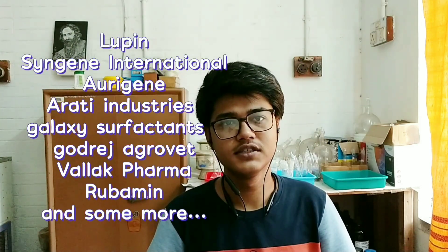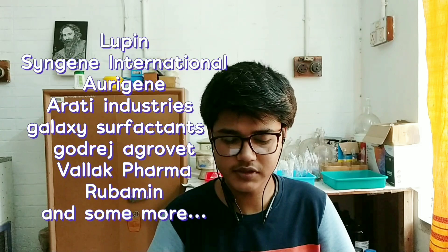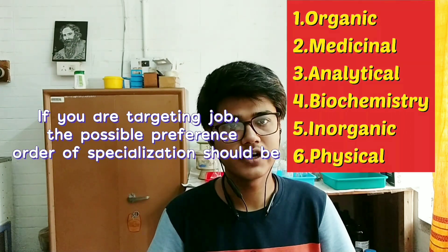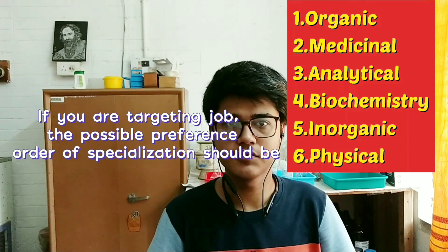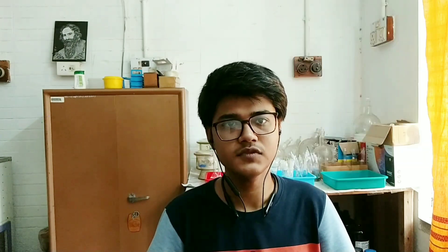Though most scholarships are restricted to Maharashtrian students only. Now, if we talk about placements, every year many companies like Lupin, Syngene International, Origin, Aarth Industries, Galaxy Surfactants, Tata/Godrej Agrovet, Bellak Pharma, Rubamin, and some more companies come and hire mainly MSc Medicinal Chemistry and Organic Chemistry students, and also Analytical Chemistry and Biochemistry students. For Inorganic Chemistry and Physical Chemistry, the placement is somewhat less. So if you are looking for a job career after your master's, then SPPU is a very good option. And if you are looking for a research career after your master's, then also Pune is the perfect place.